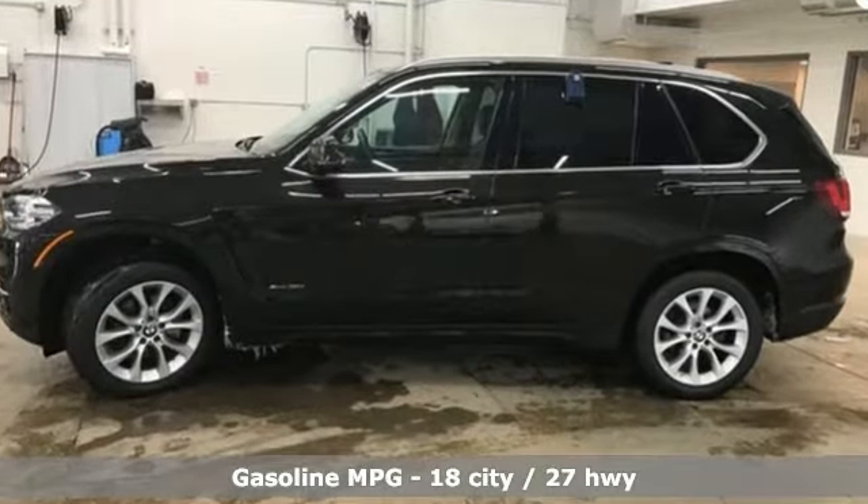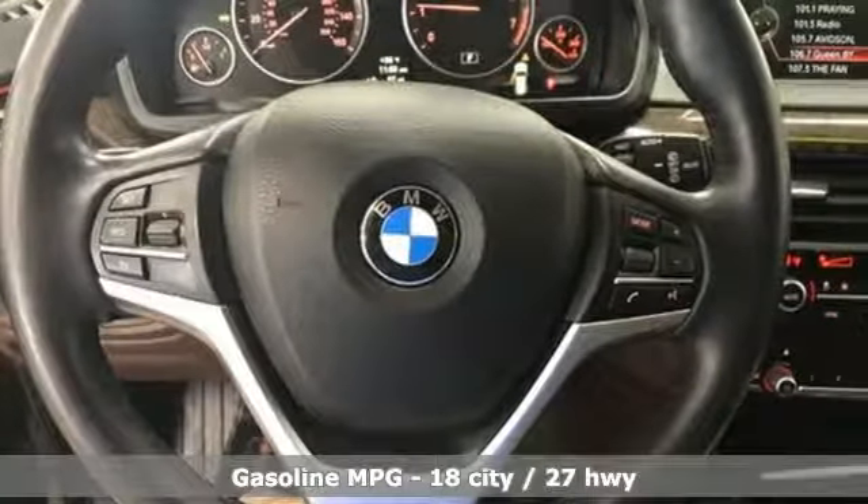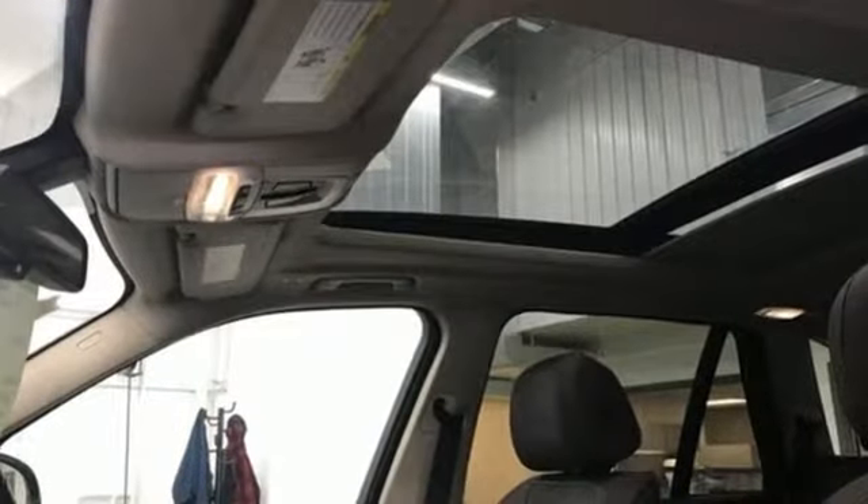Features include Turbo i6 engine, gas pressurized shocks, streaming audio, power heated mirrors, dual zone climate control, and auto dimming rear view mirror.